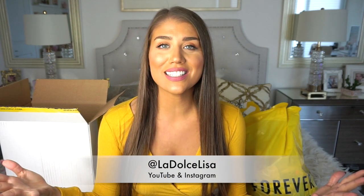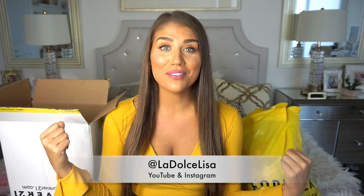Hi guys and welcome back to my channel. If you're new here, I'm Lisa, also known as La Dolce Lisa. I'm back with another clothing haul — this one is all Forever 21, basically mostly all on sale. Every single item is $25 or less, making this an affordable fall haul, which is amazing. If you'd like to see my Forever 21 affordable fall inspired haul, keep watching.